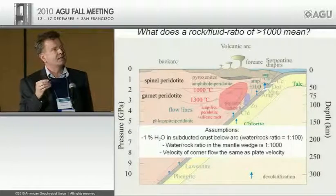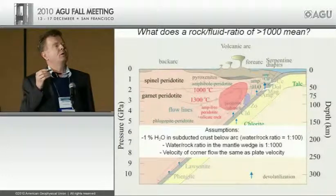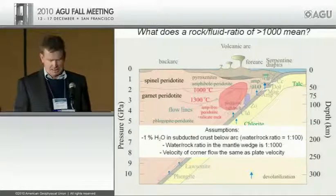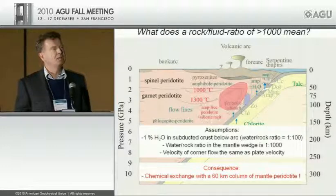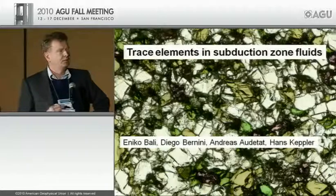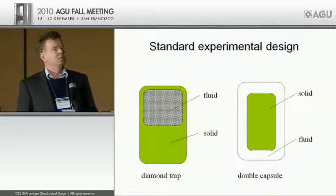This in turn implies that many trace elements found in arc magmas do not necessarily come from the dehydrating slab — they may have been scavenged to a significant degree from the mantle wedge. This brings me to the mobility of trace elements in subduction zone fluids, which is work done mostly with Diego Bernini and Enrico Barley. There is a lot of experimental work in this field these days, and most experiments use either a double capsule technique or the very popular diamond trap technique.